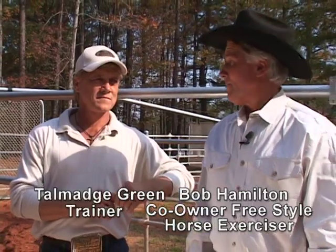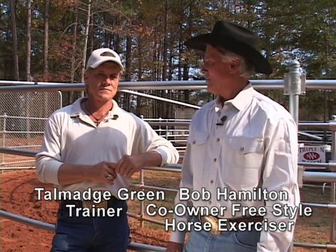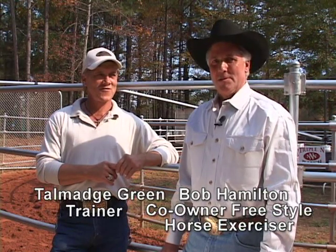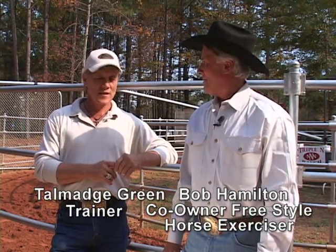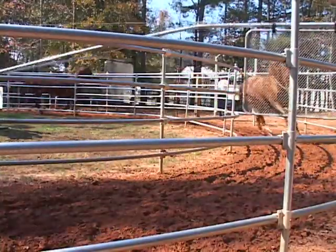I'd like to thank Talmadge for being involved with us — he's going to be a good spokesman and we wish him the best of luck this year. Sporty Designs won the top winning barrel horse this year. Yeah, he's won five in Jersey, and he's going on the exerciser every day, so we're real proud of that.